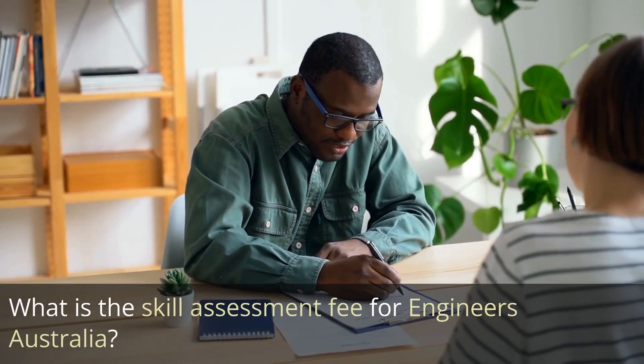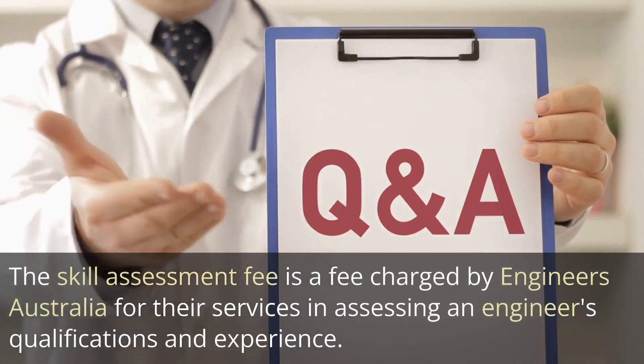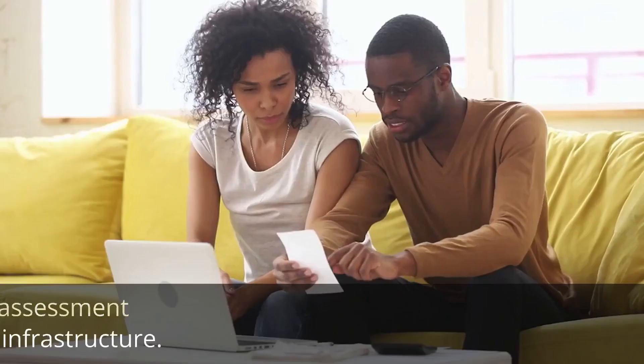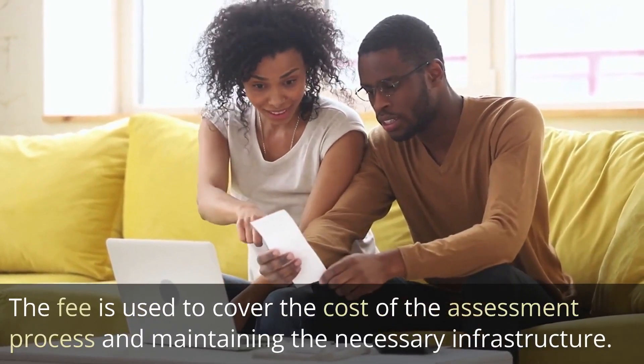What is the skill assessment fee for Engineers Australia? The skill assessment fee is a fee charged by Engineers Australia for their services in assessing an engineer's qualifications and experience. The fee is used to cover the cost of the assessment process and maintaining the necessary infrastructure.